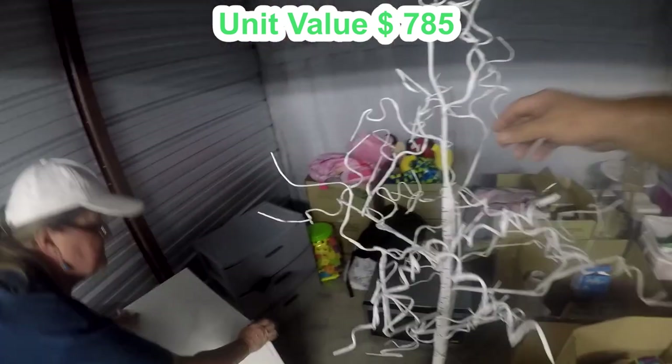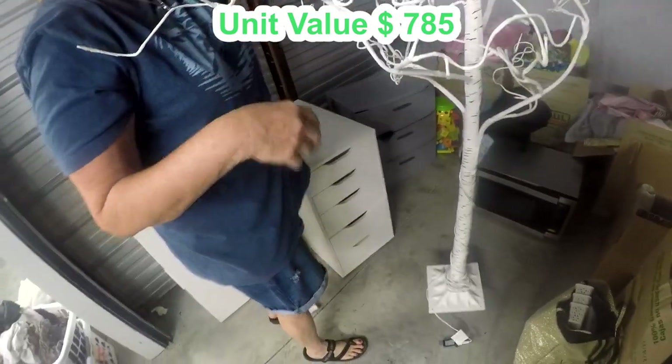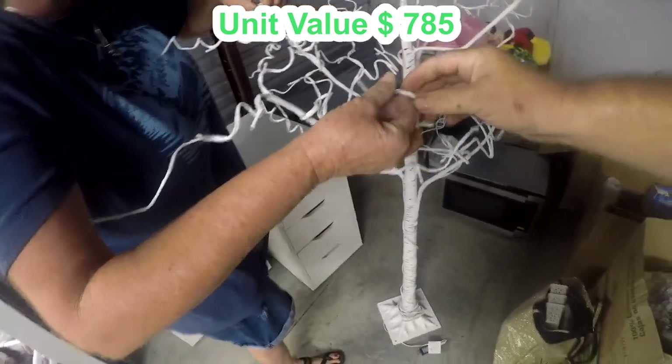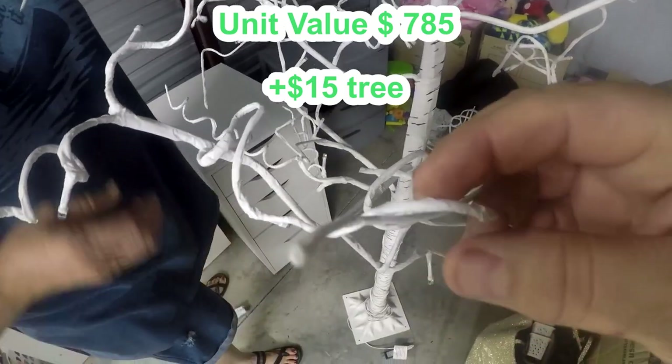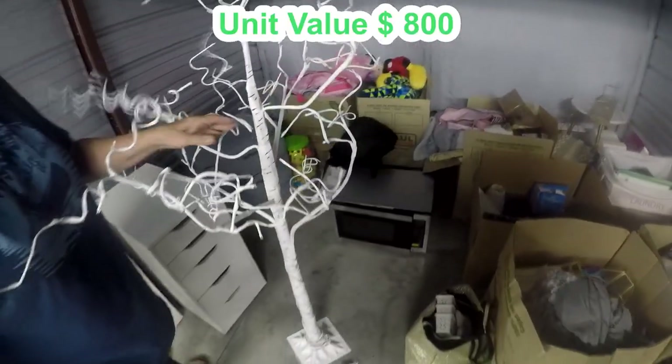This is a cute little lit tree — I guess it's got a cord on it. Look at there — it's got these tiny little lights on the tips, tiny tiny little lights! I can't wait to see it lit up; it's gonna be pretty.